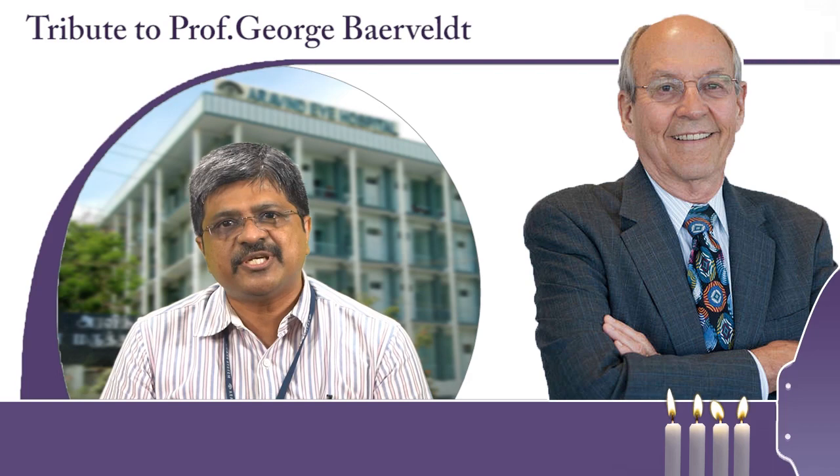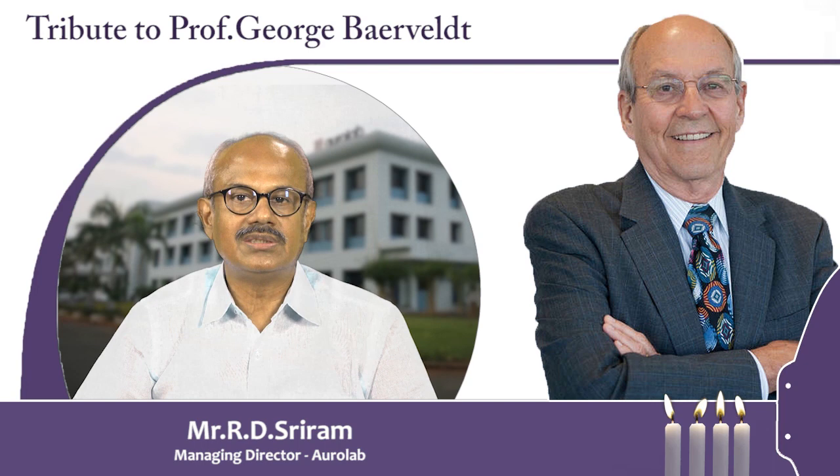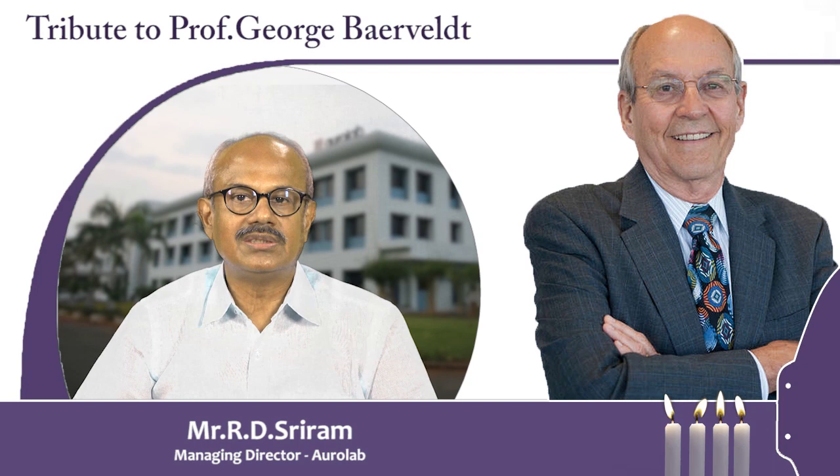Take a bow, Professor George Baerveldt. The glaucoma community, especially in the developing world, is truly, deeply, and forever indebted to you. To George Baerveldt, your kindness and legacy will be remembered through these implants and many more implants that will happen in the future. On behalf of Aurolab, I thank Dr. George Baerveldt. May your soul rest in peace.